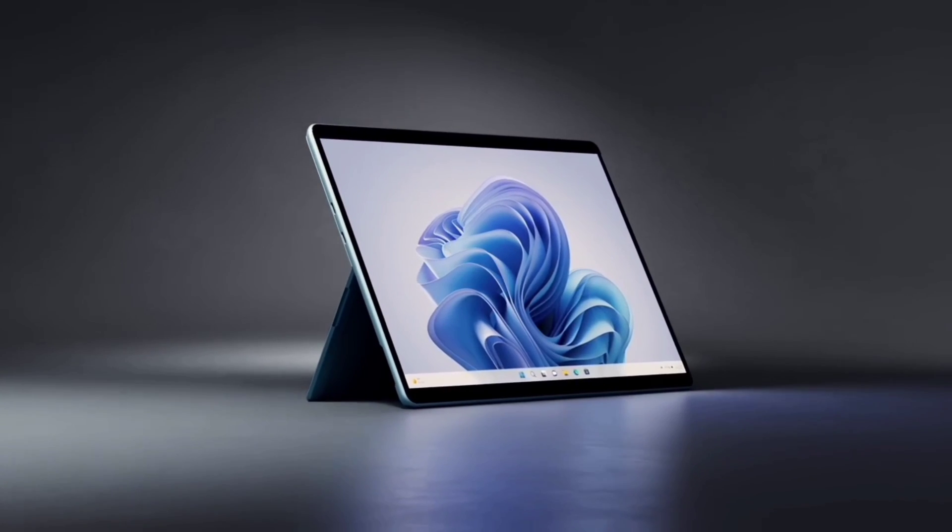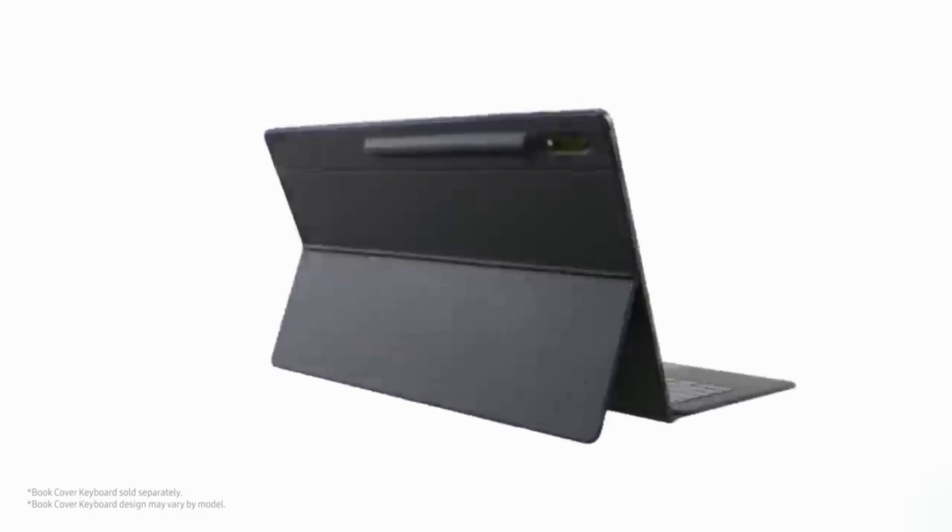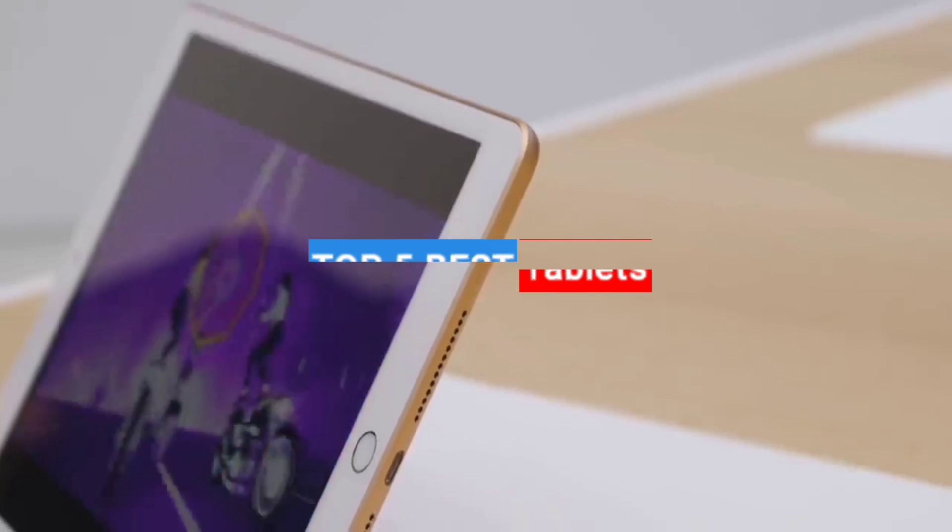Are you looking for the best tablets but don't know which one to choose because of the different options that are available? In this video, I will show you the top 5 best tablets.